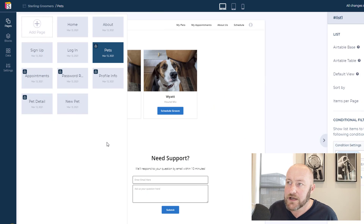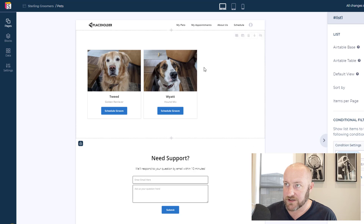Enough about pricing — let's talk about the new changes they've made to the detail pages. If you're not familiar, this allows you to access the details of a record. Here I have imagined that somebody logs into this site and they can see their dogs — Tweed and Wyatt, by the way those are my actual dogs. You can click into these dogs and get more details, because maybe you don't want to display everything at the top level and you want people to click in and get more information.